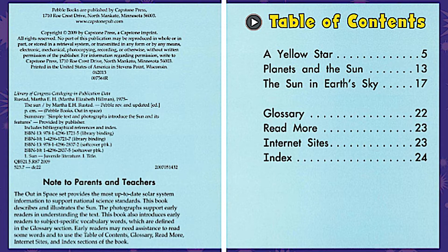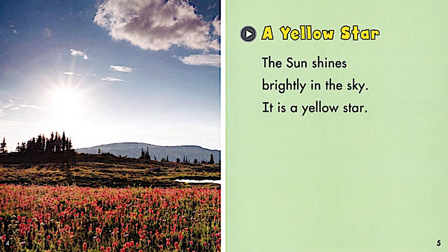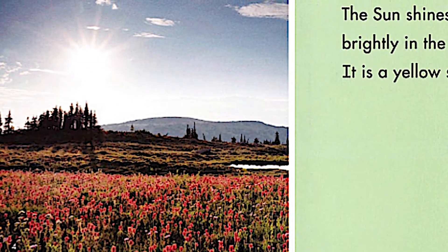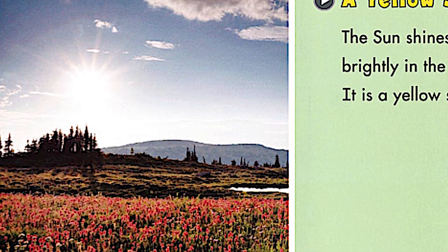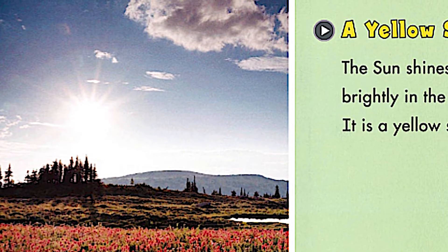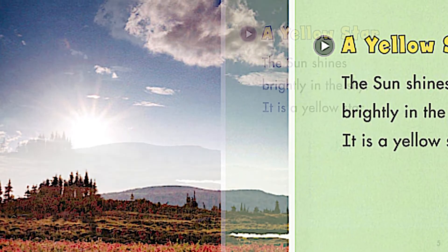So we're going to go to the first page. The title is A Yellow Star. Take a look at the picture that goes along with this page. Do you see a yellow star? Do you see anything that is bright? What do you think it is? That's right, it's the sun.